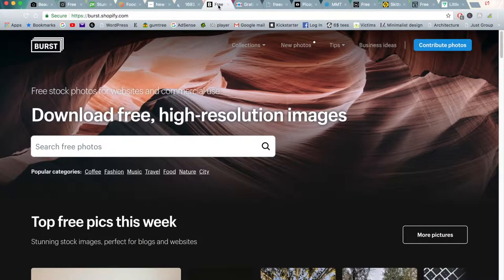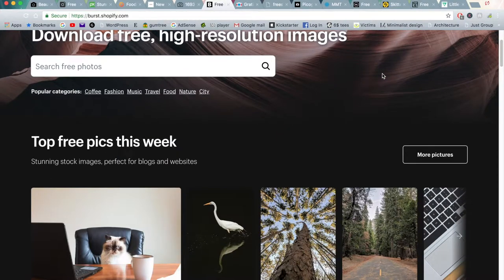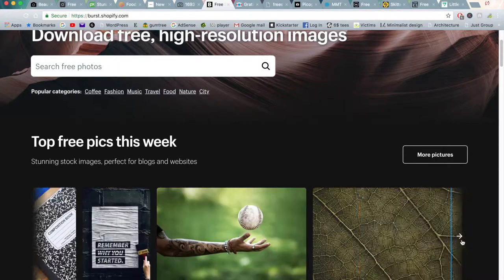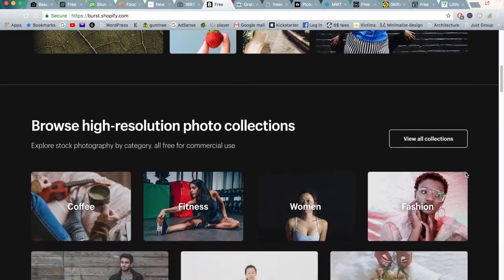Moving on to the next one is Burst. This is actually a kind of sister website to Shopify where they share stock photos for people that will maybe be starting their own Shopify store. There's a really large catalogue of really well done photographs that they want to push people to use on their Shopify stores.